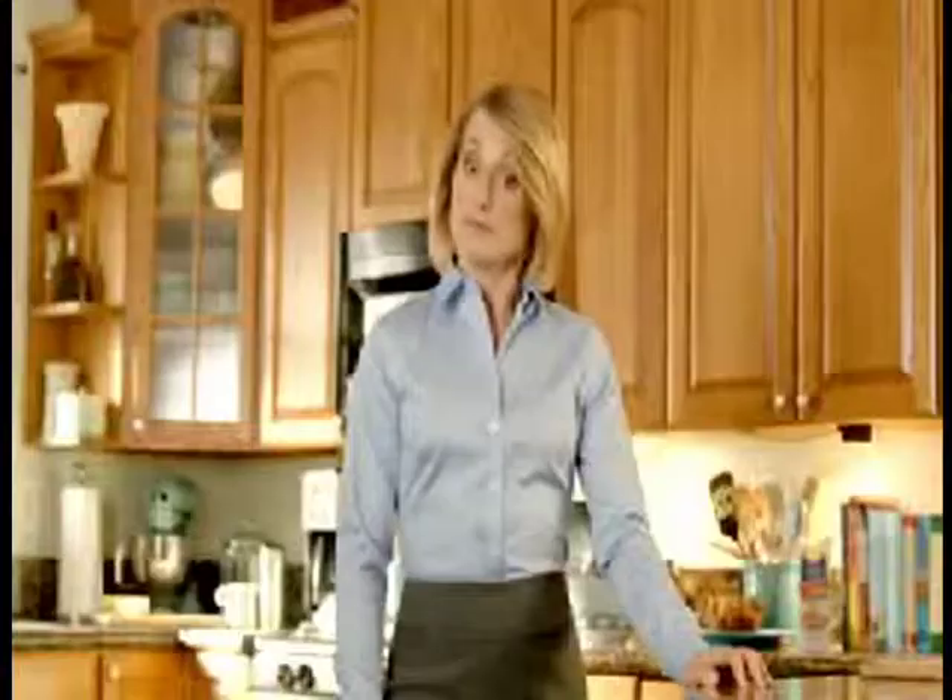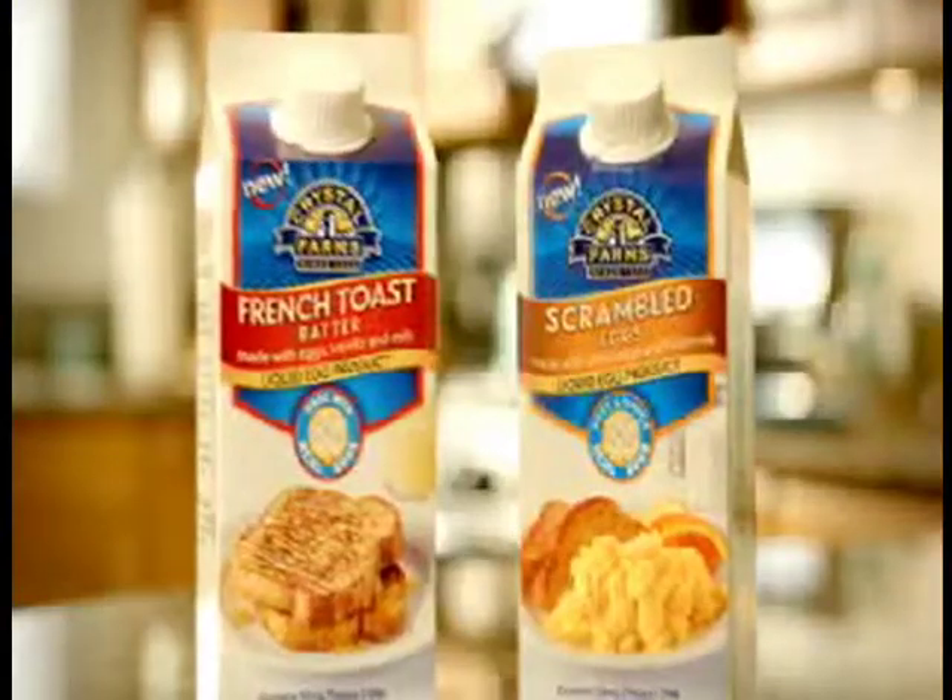If you have ever had to get your family ready for the day, you can probably relate to this commercial. 'You're wearing fat.' 'What?' 'At least you're still in charge of breakfast.'